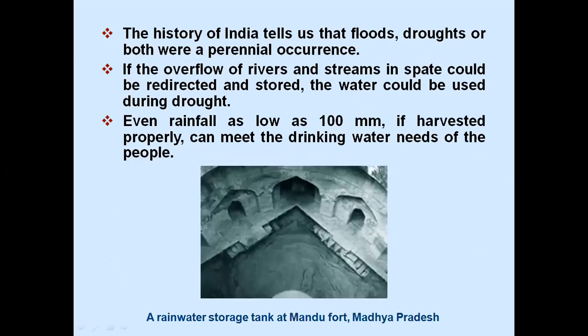The history of India tells us that floods, droughts, or both were a perennial occurrence. If the overflow of rivers and streams could be redirected and stored, the water could be used during drought. Even rainfall as low as 100 millimetres, if harvested properly, can meet the drinking water needs of the people.